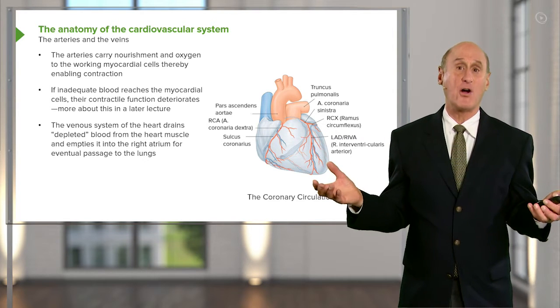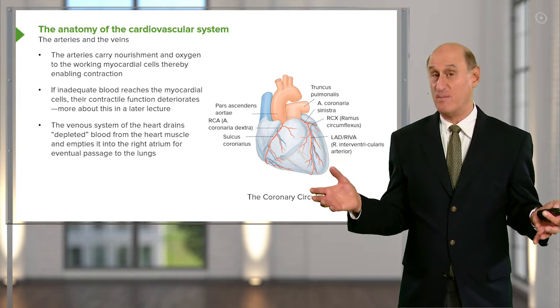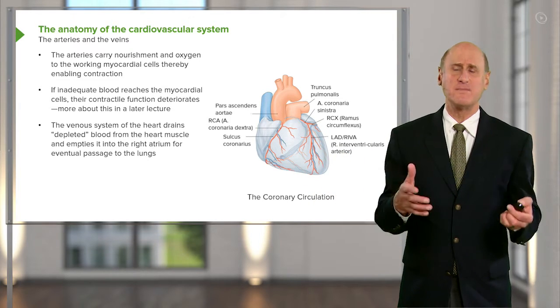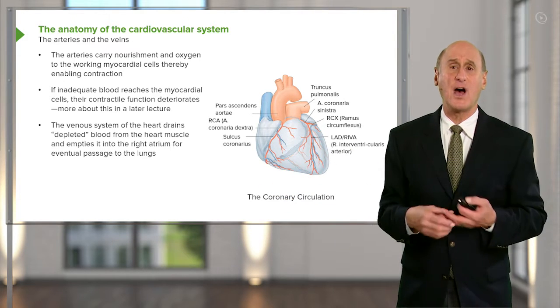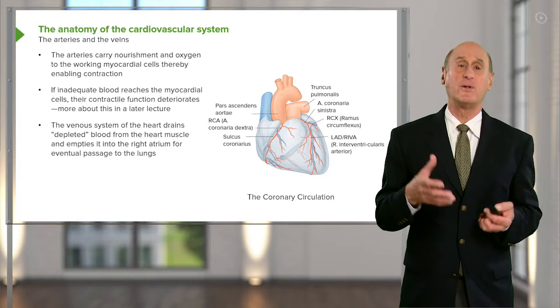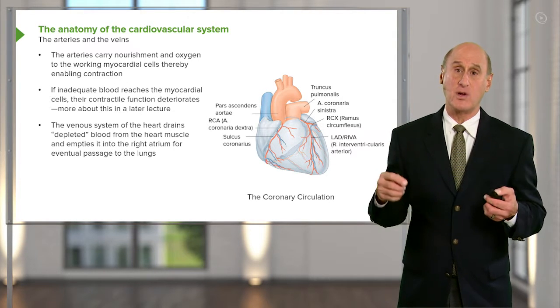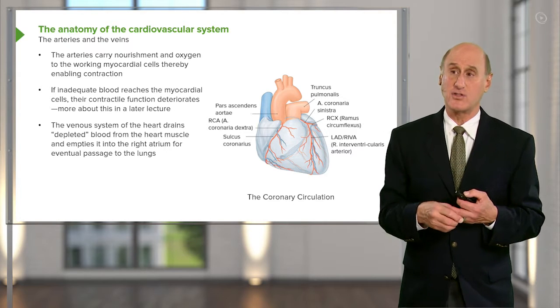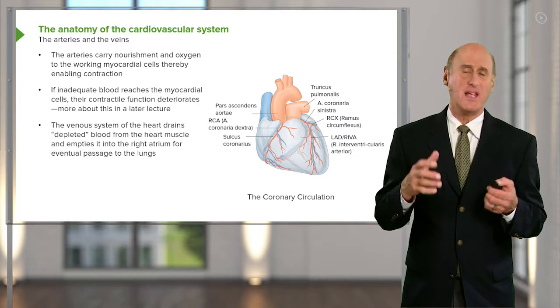The heart is a remarkable organ. Remember, it beats constantly and has to continue beating if you want to stay alive — sometimes for many, many years: 80, 90, sometimes even 100 years. It's a remarkably strong muscle that is very resistant to injury, except when certain diseases occur, but in fact it often tries to do its best job even when injured.